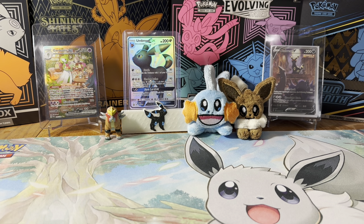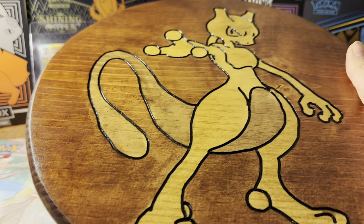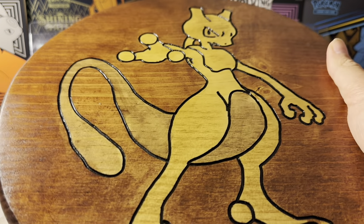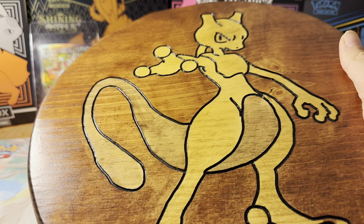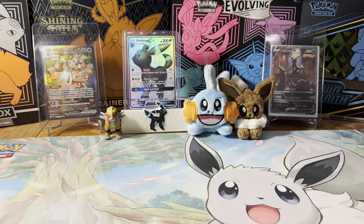Happy Monday, my Sleeping Eevee family, and welcome back to another mailbag video! I have an interesting giveaway that I won over the past week — it's really cool and I can't wait to put it up in my room. This came from Binkswoods — I'll have the Twitter link down below, he also has an Etsy shop. It is a Mewtwo carving that I won, which is super super cool.